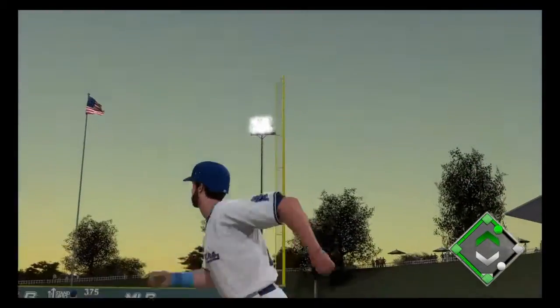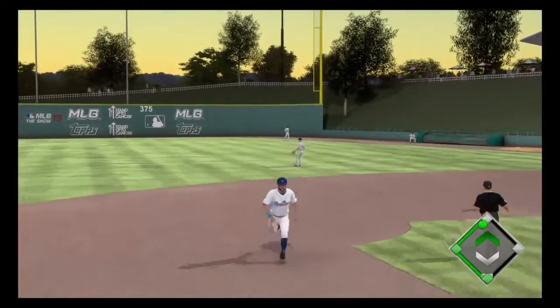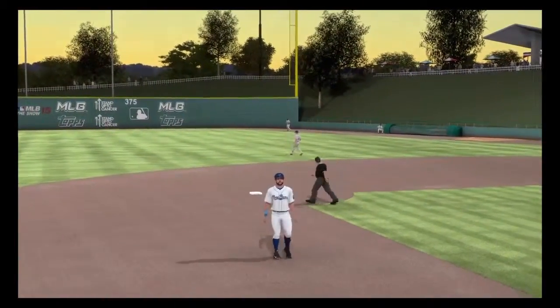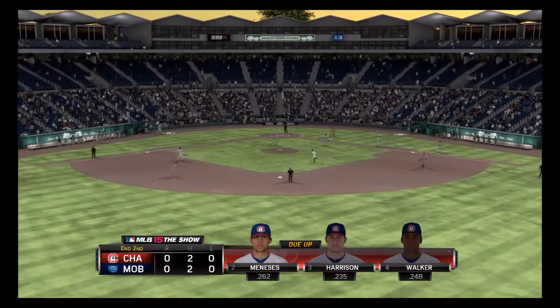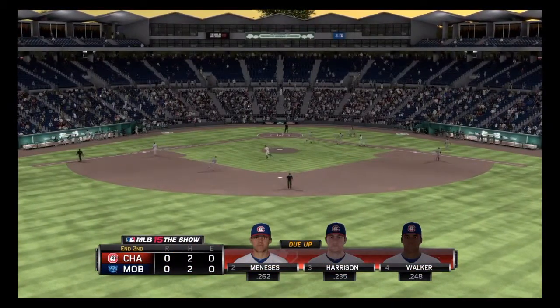Here's the ball hit pretty well and carrying to deep right. He'll reach out with one hand to make the catch on the move, and that ends the inning. No runs, one hit, no errors, and a man left. We've played two full.